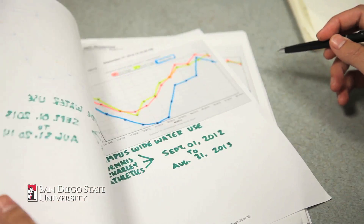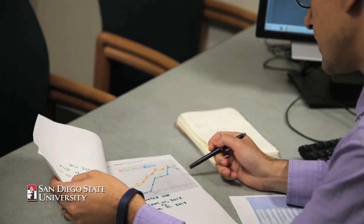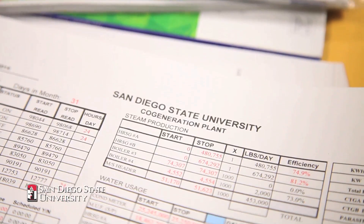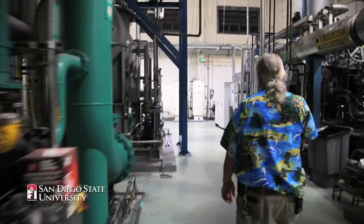San Diego State University has done several sustainability and energy efficiency initiatives over the years. In response to the drought conditions across the state and in San Diego specifically, we've adopted a drought response plan to address our own consumption. For example, a significant amount of our water consumption is tied to energy, so anything we do on campus to become more energy conscious is going to reduce our water consumption.